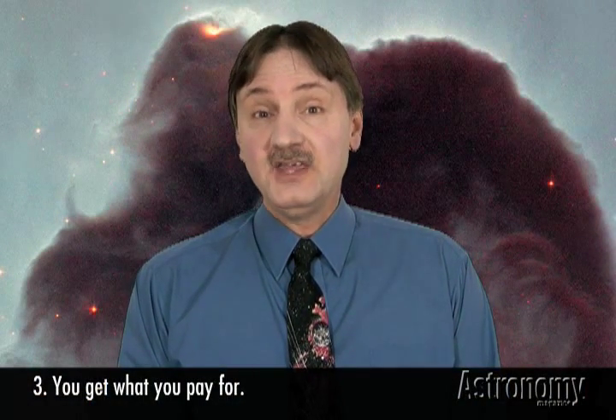Number three: you get what you pay for. The telescope manufacturing industry is a competitive field. Telescopes are priced according to what they do, the features they have, and how difficult or expensive they are to make. You might think that a small refractor should be a lot less expensive than a large reflecting telescope. The reason that may not be true is the reflector has a mirror in it, and it only needs one optical surface — the front of that mirror — so the manufacturer puts a high-quality curve on that.